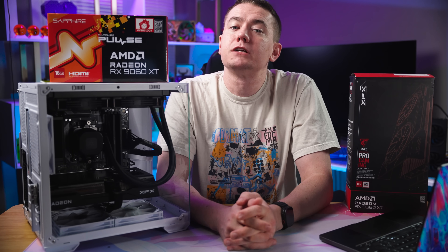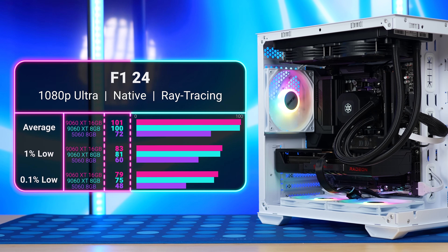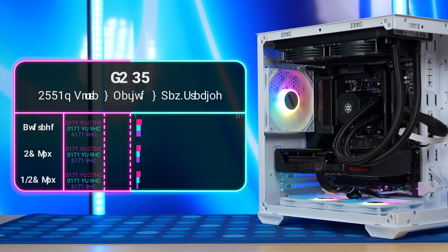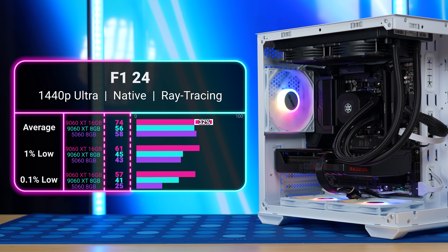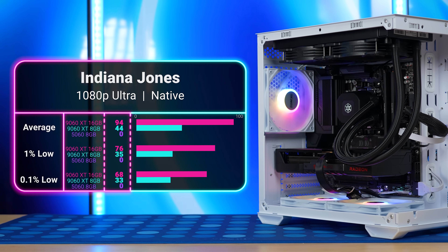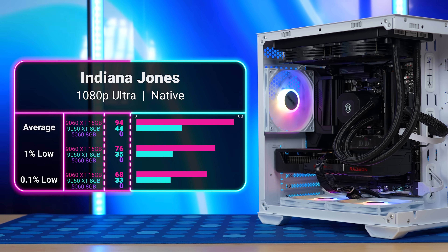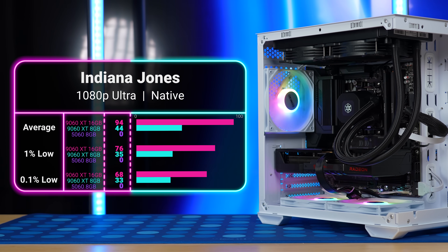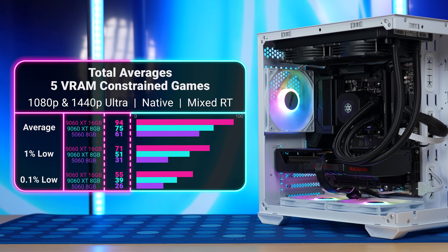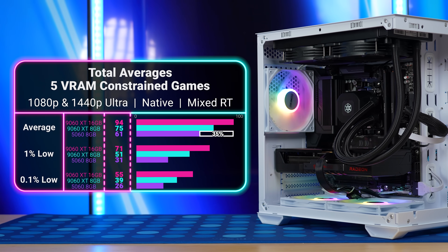Now let's look at the 5 VRAM-constrained games left out of those initial averages. In F1 24 at ultra settings with ray tracing at 1080p, it barely affected anything, with the Pulse winning by only 1%. But at 1440p, that gap increases to 32% for the 16GB card. For the worst case — Indiana Jones — it won't even run on Nvidia's 8GB cards at ultra settings. Between the two 9060 XTs at 1080p, the 8GB Swift got 44 FPS, but the 16GB Pulse got over double at 94 FPS. The total averages for those 5 memory-hogging games are 94 FPS for the Pulse, 75 for the Swift (a 20% loss), and 61 for the 5060 (a 35% loss).